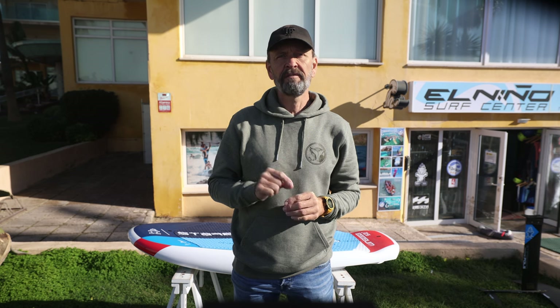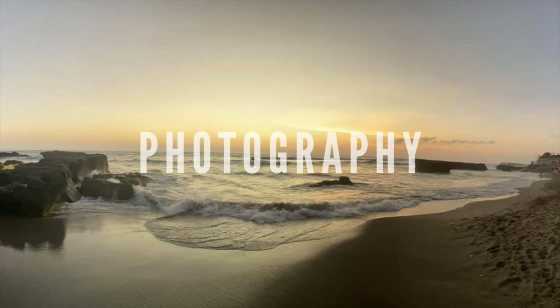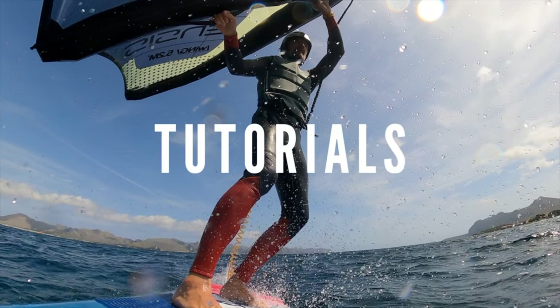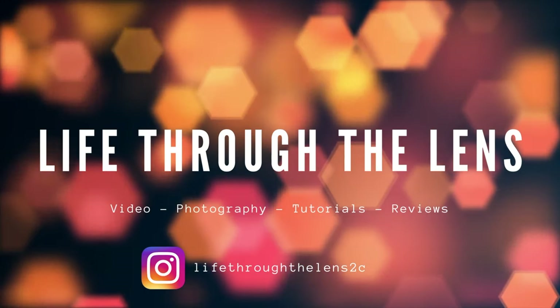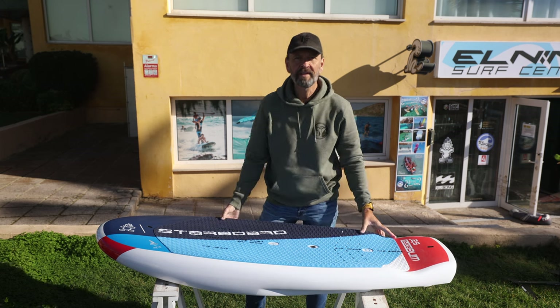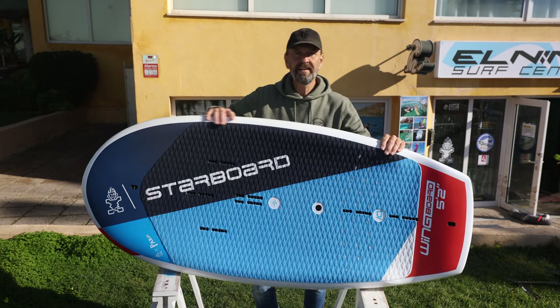Welcome — today we are looking at the new 2022 wing board from Starboard. This week, the first of the 2022 wing foiling boards have arrived here in Spain and we take a first look at one of them. I'm Frederik Ekomak and this is Life Through the Lens. Here we have the new 2022 Starboard wing board — this is the model called Litek.